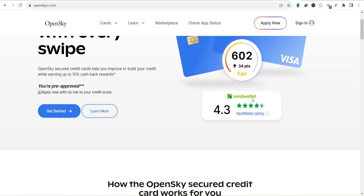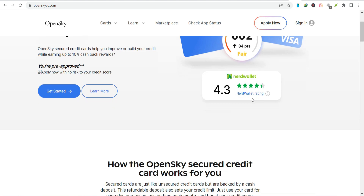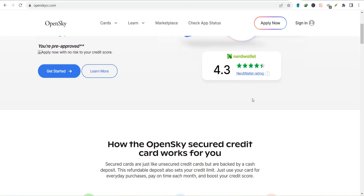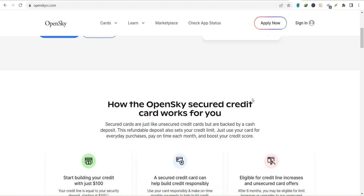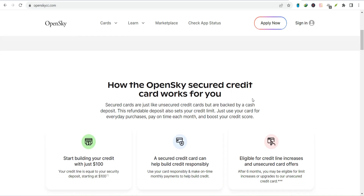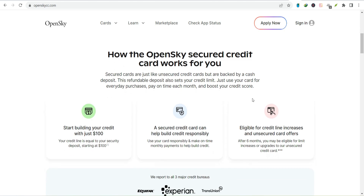Tips for Open Sky bill payment success: set reminders — use your phone, calendar, or even sticky notes, just make sure you don't forget. Pay more than the minimum; this is the secret to paying off debt faster. Check your account regularly and keep an eye on your balance and due date. Consider a balance transfer if you're carrying a high balance. And don't ignore late fees — they add up quickly.